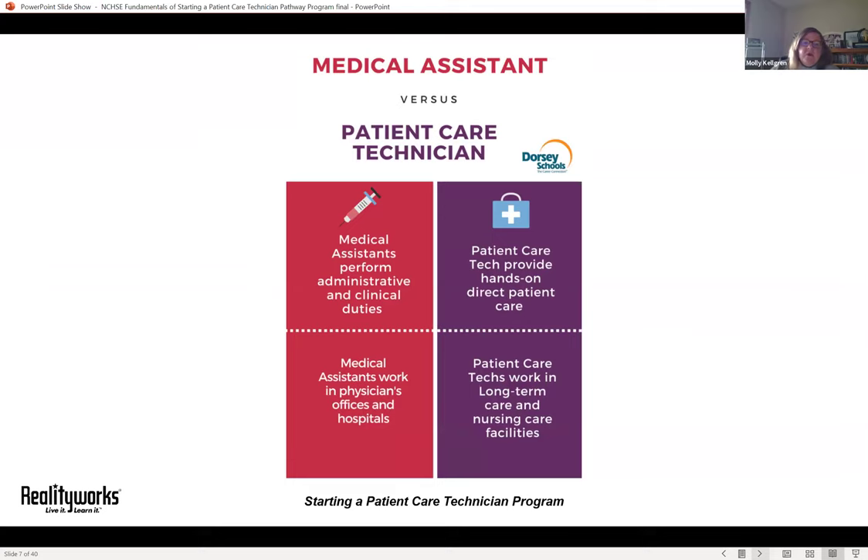Here's another image of how an organization distinguishes between patient care technicians and medical assistants. These types of graphics may help students determine which path they feel better suited for. So how do we help students who choose the patient care technician pathway? Let's talk about building a program.